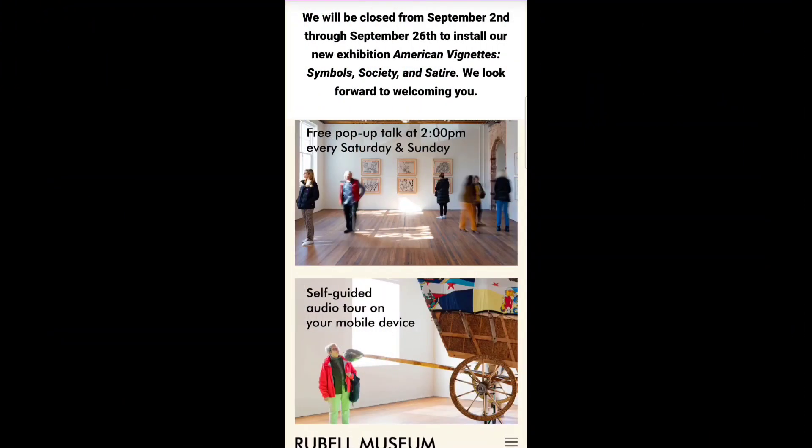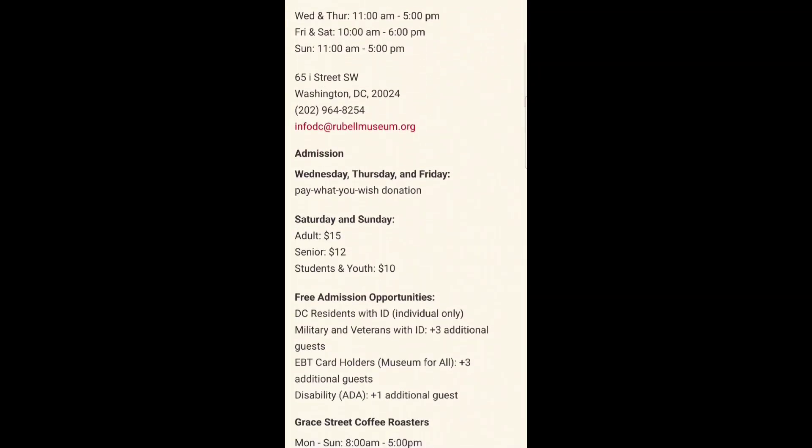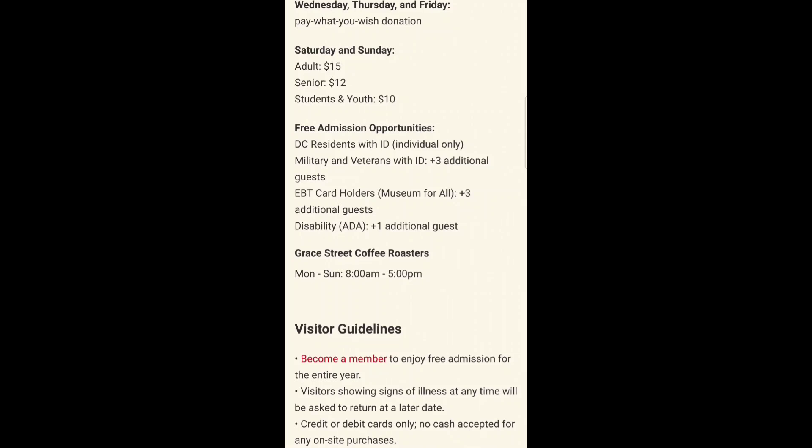I am on their website now on the visitors section and it shows their hours, their address, and here's the admission information. Wednesdays, Thursdays, and Fridays are pay what you wish, and it is free for DC residents with an ID, free for military members, free for EBT card holders. I do like that because it helps to make museums and art more accessible to people, and they also have free admission for those with disabilities.